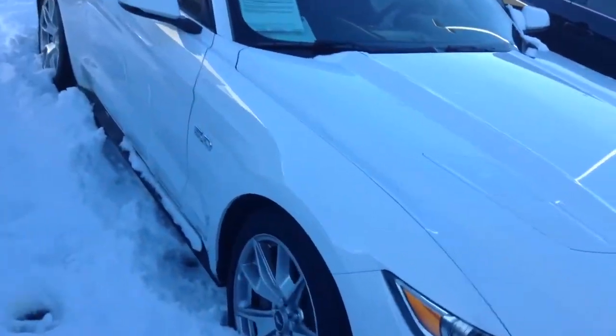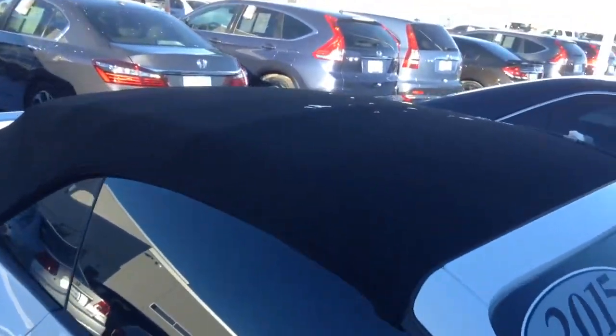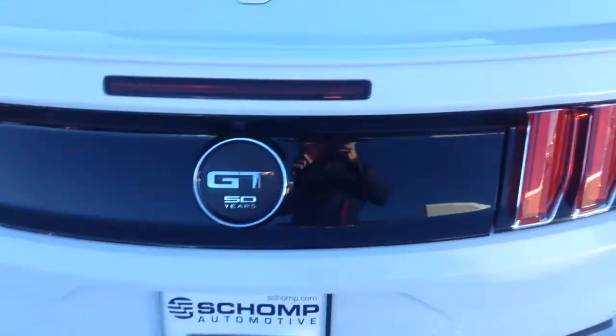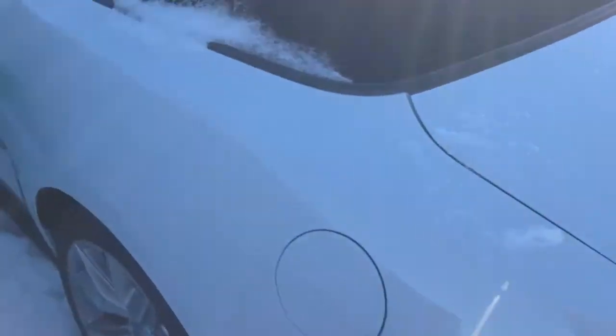Nice rims on it with that 5.0 badging on the side. Convertible top. Tinted windows. As I come around the back, it's the 50th Anniversary Edition GT. Backup sensors, which is a nice feature, and a backup camera.